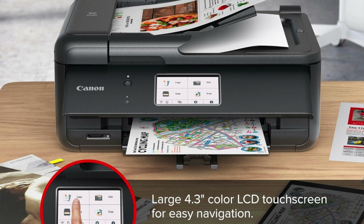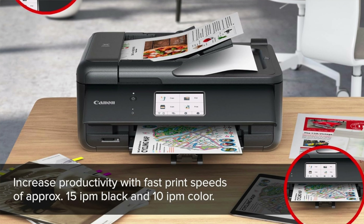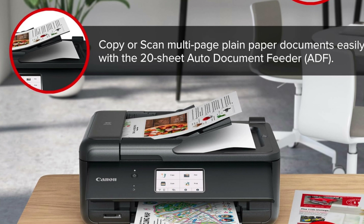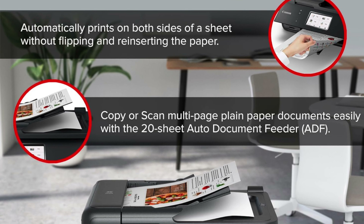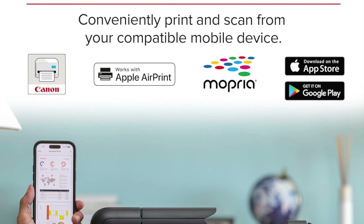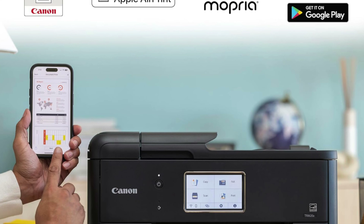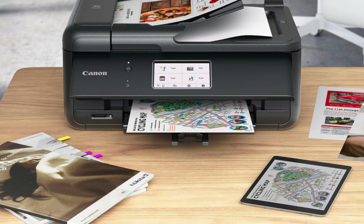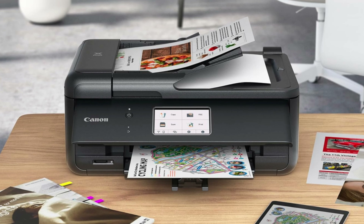Connectivity connoisseur — from Bluetooth to Ethernet and even SD card support, it's like the social butterfly of printers, connecting with just about anything that can host the digital party. Touchscreen tactician — it sports a user-friendly touchscreen that makes navigating print jobs as easy as binge-watching your favorite series. And double black magic — two black inks mean your texts are as sharp as your comebacks and your photos have blacks deeper than a philosopher's thoughts on a rainy day.